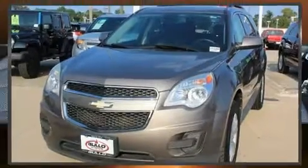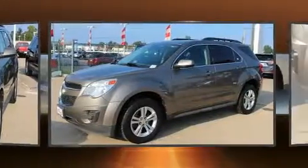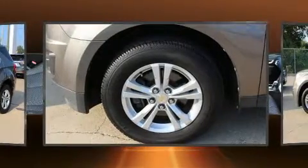Treat yourself to a test drive in the 2011 Chevrolet Equinox. Smooth gear shifts are achieved thanks to the 2.4-liter four-cylinder engine, and for added security, Dynamic Stability Control supplements the drivetrain.